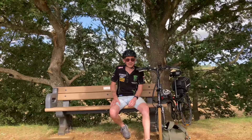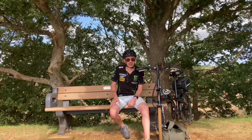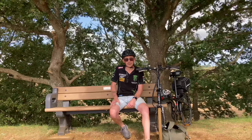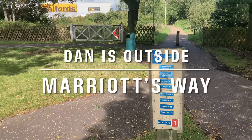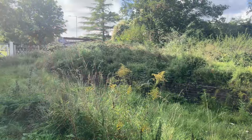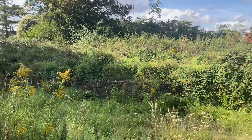Hi and welcome to my channel. Today we're on the Marriott's Way, apparently one of the best cycle routes in the UK, so let's check it out and learn some history as we go. The Marriott's Way is a footpath, cycle path and bridle way in North Norfolk, England, between Norwich and Aylsham. It forms part of the National Cycle Network NCN route 1.